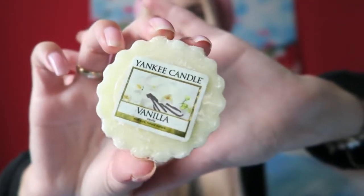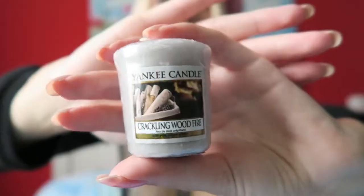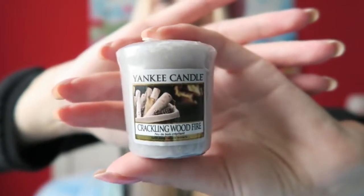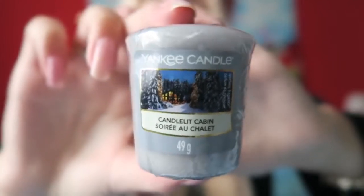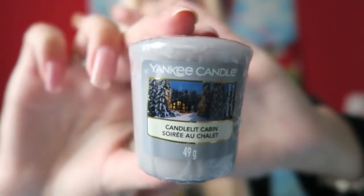I also got 2 little candles. The first one is Crackling Wood Fire — again a really pretty, Christmassy kind of scent, perfect for the winter. And the last one is also a winter scent, really pretty and perfect for winter time.